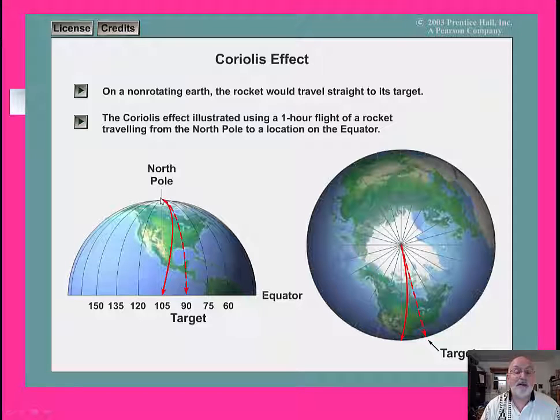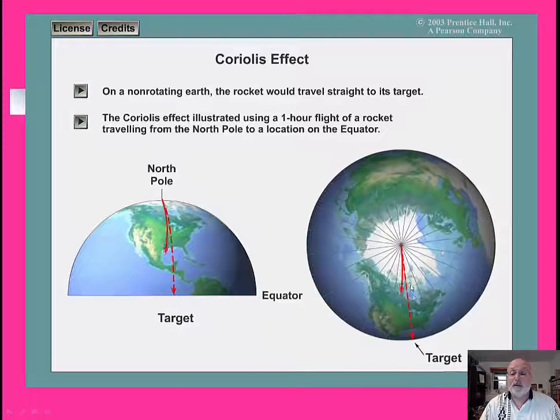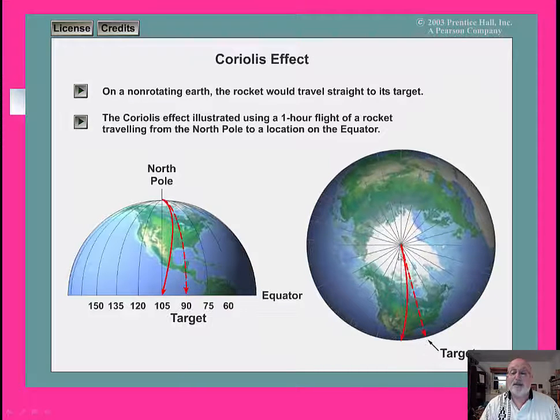But if you stood behind the rocket and watched it, it would have actually moved to the right. Here it is from the North Pole's view — there's the straight line, the target. And we missed it by maybe 15 degrees.